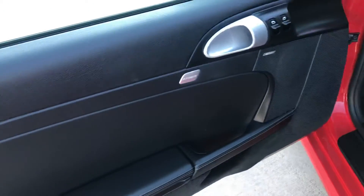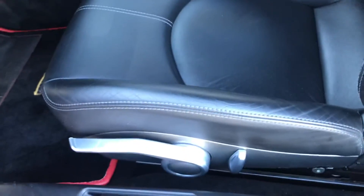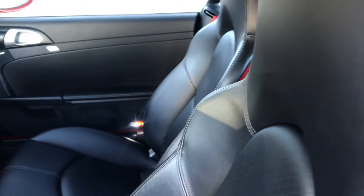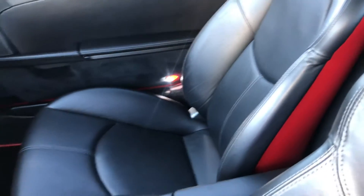Take a look inside. It has a Bose sound system, a combination of manual and electric seats. These are the sports seats with the extra bolstering up around the shoulders.